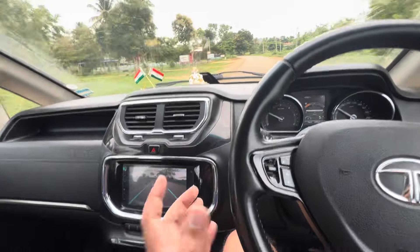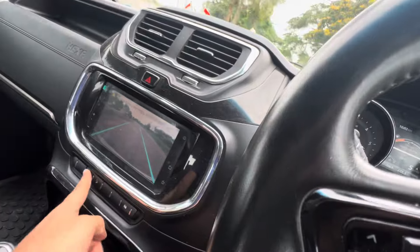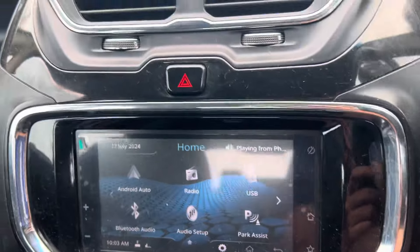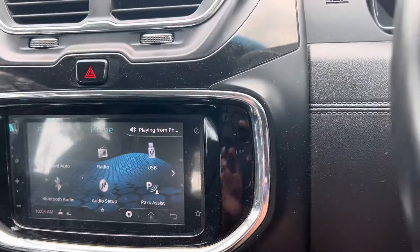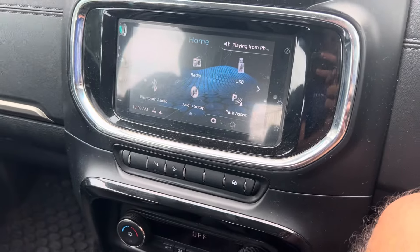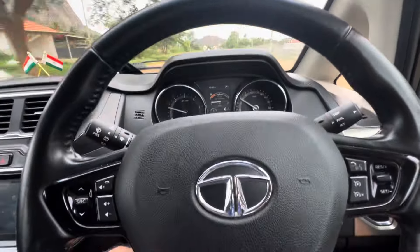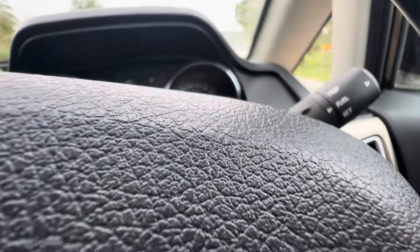There is nothing this car is lacking. You got Android Auto, cruise control, FM, and park assist - which is basically the rear camera. Back then, this car's competition was Innova Crysta, XUV700, XUV500, and few others, but they were not even close to this car because Parabolic shock absorbers are there, which are not even in Fortuner till today. The same shock absorber has been offered in Gloster in India - except Gloster, no other car has Parabolic shock absorbers till today.